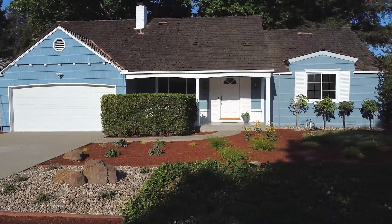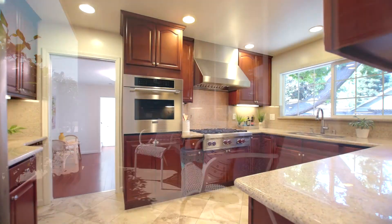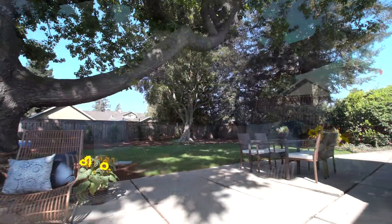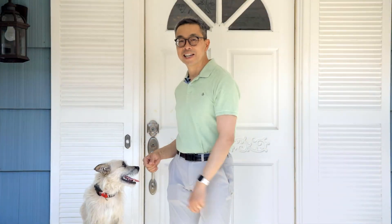Today, we have the most charming storybook home to share with you. It has delightfully charming details inside and out, including a dream kitchen filled with appliances for people who like to cook and a storybook backyard that transports you to another place. You're gonna love it. Come on in. Let's take a look.